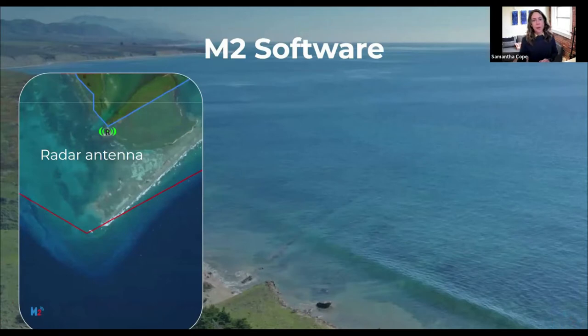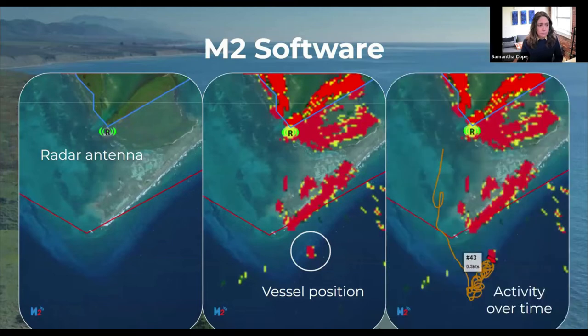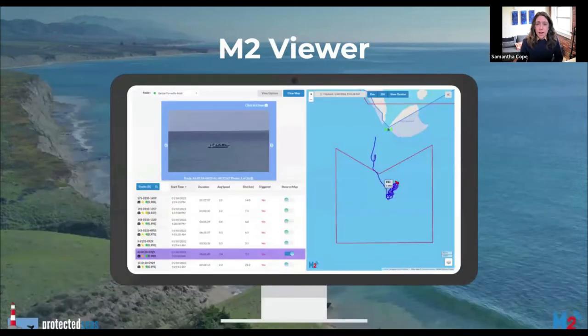The radar systems used by M2 are similar to those used by boats, but M2 systems are typically deployed along the coast to track nearby vessels. You can see the traditional red radar imagery — most of what you see in red is land, but you can also see the location of a vessel on the water. M2 software uses the vessel positions from the radar system to construct vessel tracks showing activity over time. These tracks are presented in an online platform called the M2 Viewer.